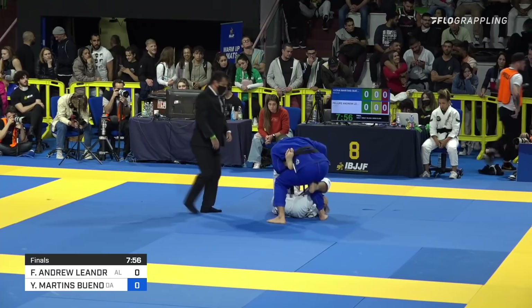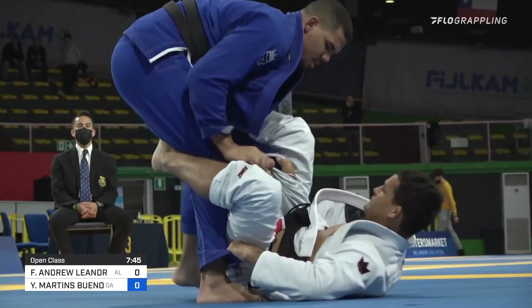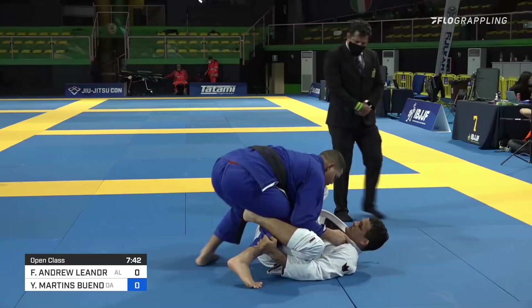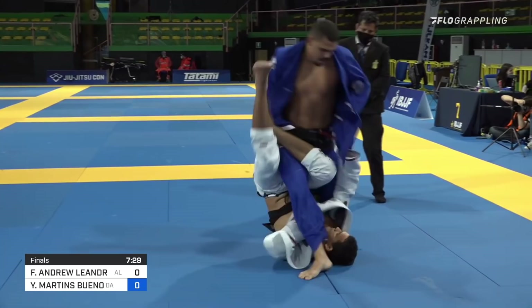One thing about Philippe Andrew that I find really intriguing and why I like watching him so much is he's always cool, calm, collected, and then boom — explodes. Super big triangle, crazy footlock, huge sweep attack. And it's like you never really know when it's going to come. I almost feel on edge watching him. It's probably one of the reasons why he's so successful — it creates a false sense of security for his opponents.